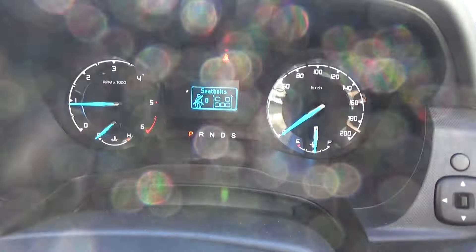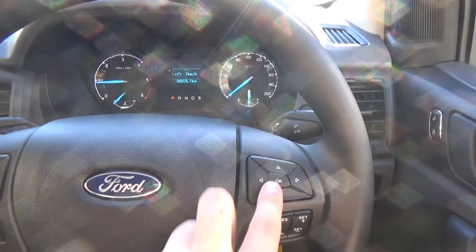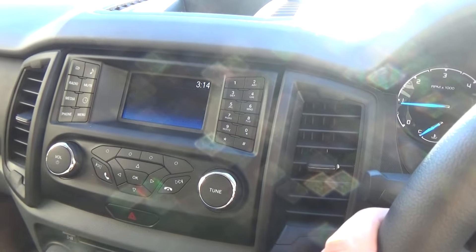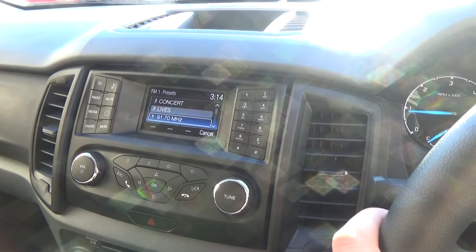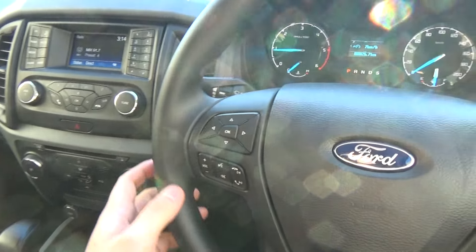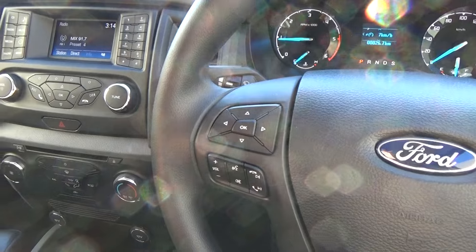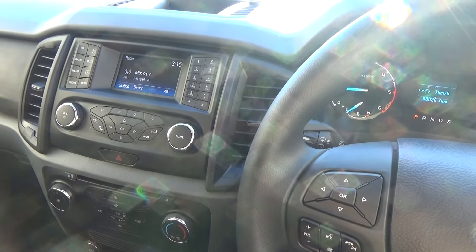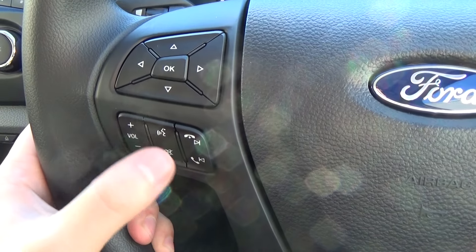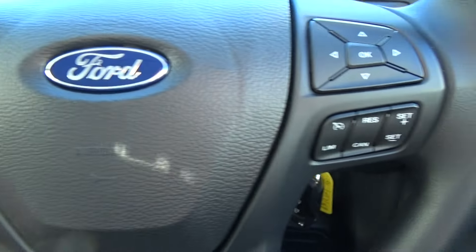So you can see the trip computer in the middle — we can scroll through a range of different settings and modes with the buttons here. On the left-hand side, we can control the centre dash screen, so we don't have to take our hands off the steering wheel when needing to operate the radio, pick songs, or use our phone, which connects via Bluetooth. You can see down here also, we've got our audio settings: mute, voice activation, phone, and changing song or radio station.